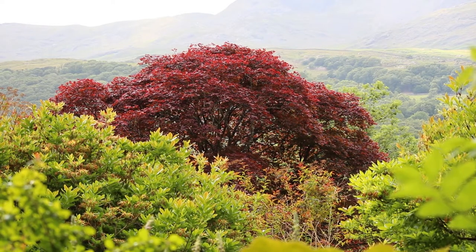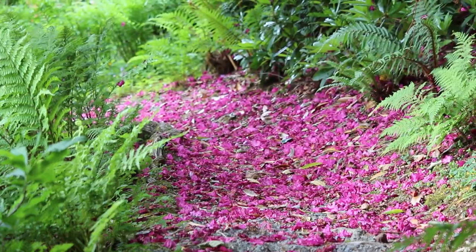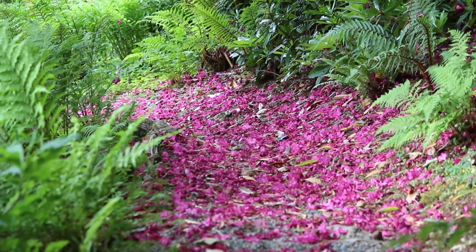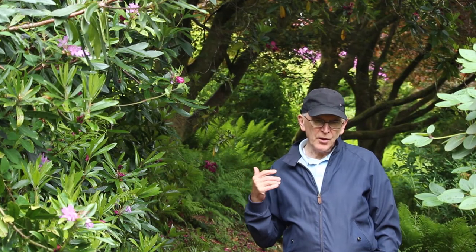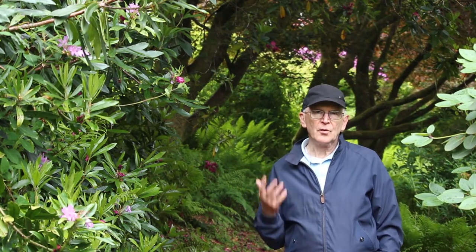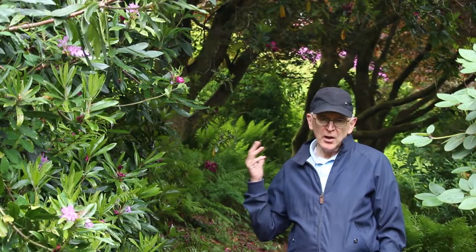One of the delights of the approach to the High Walk is the Maple Walk — a beautiful path that ascends through a symphony of colour, particularly in spring and autumn. The rhododendrons are spectacular in spring, but the acers themselves also have a wonderful amount of colour as the leaves come out, and then in autumn those maple leaves turn the most amazing scarlet colour and coat the ground. It's a beautiful walk as you ascend towards the High Walk.